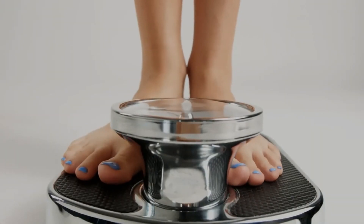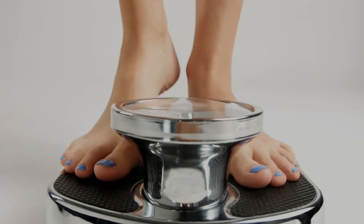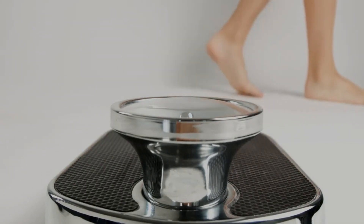All you need to do is take one packet of JavaBurn and mix it into a glass of coffee, and that's it. JavaBurn will help your body to burn off calories by speeding your body's metabolism up — it's as simple as that. Just take one packet, mix it into your coffee, and take it.